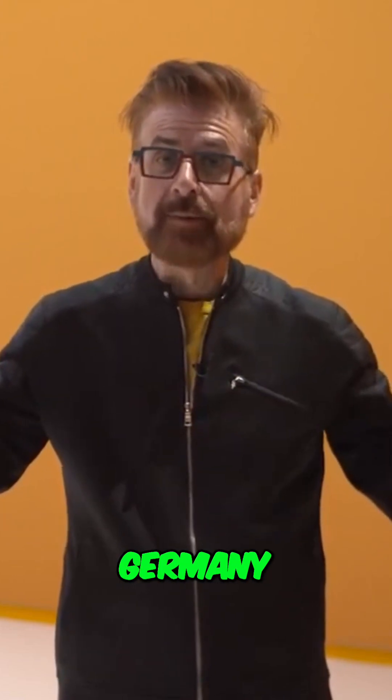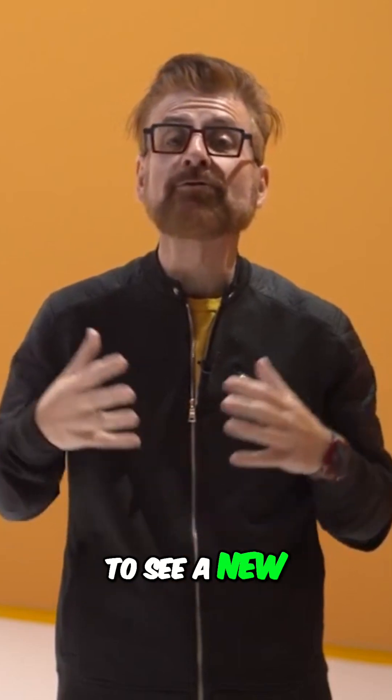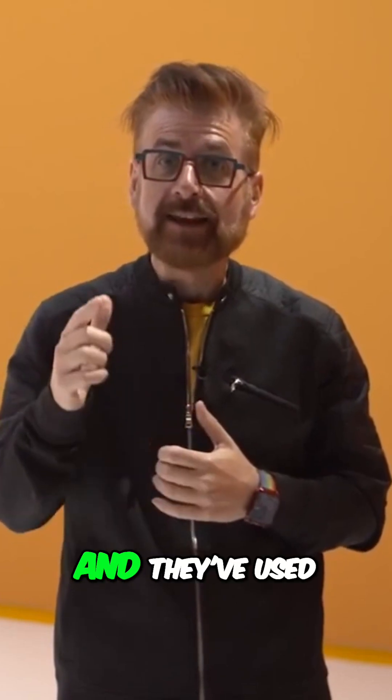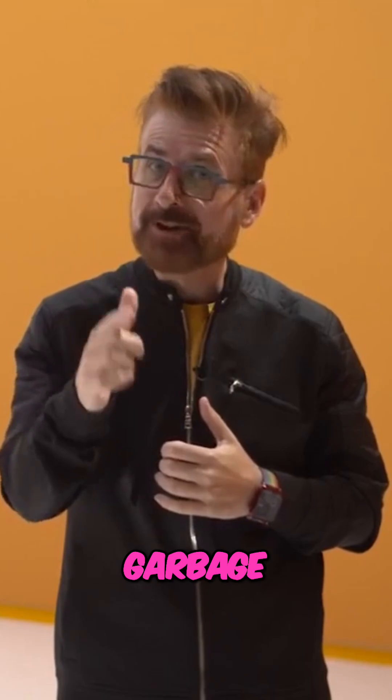I'm at a secret studio in Munich, Germany. I'm here for the IAA, the International Auto Show, to see a new family of Mercedes-Benz cars that they have made for the future of driving, and they've used incredible materials, including garbage. Want to take a look?